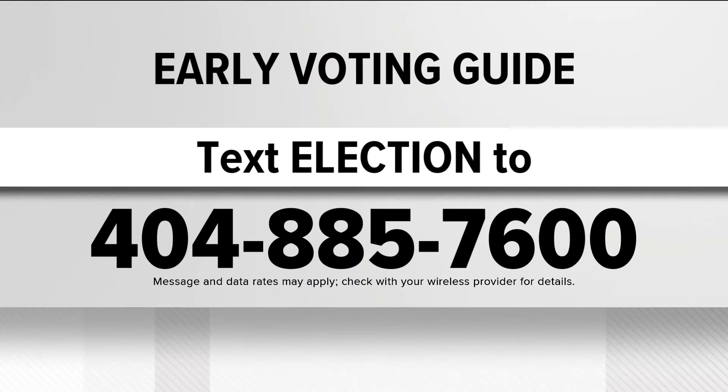You can go on the website and do that for sample ballots and voting guides for counties across the metro. Text the word 'election' to 404-885-7600 and we'll send you a link straight to your phone.